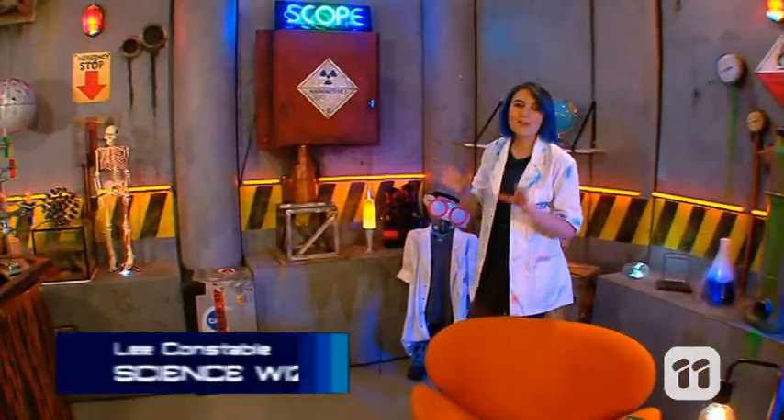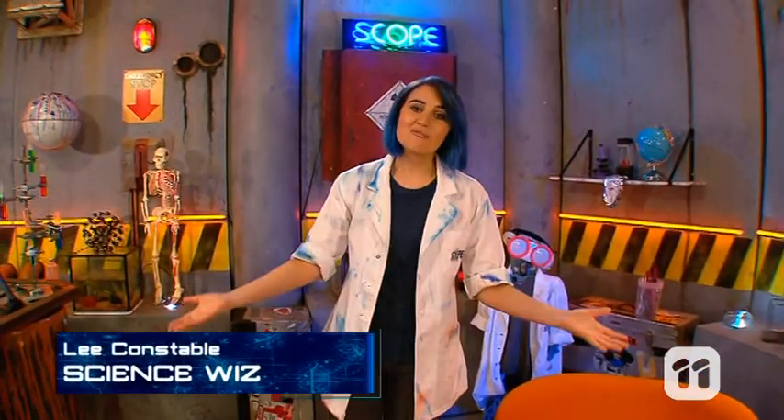Hello and welcome to Scope, where you can enjoy science in the comfort of your own home. Sit down and relax because we've got a huge episode ahead all about homes and habitats.